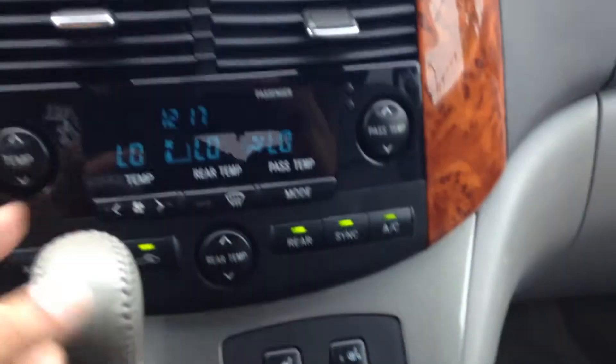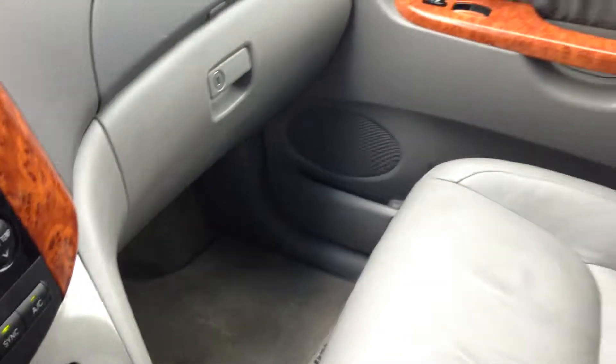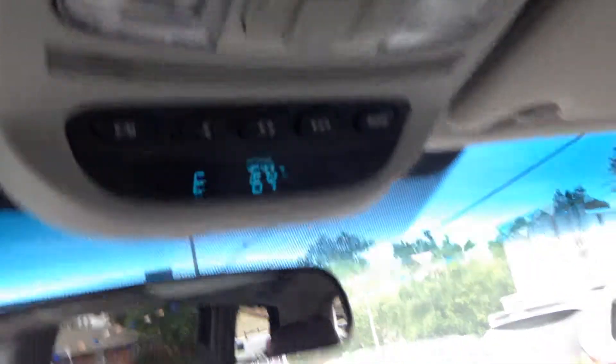Heated seats. Dual zone climate control. A couple power outlets down there. And over here you do have the ability to open the tailgate and open the side doors as well, as long as a digital gauge.